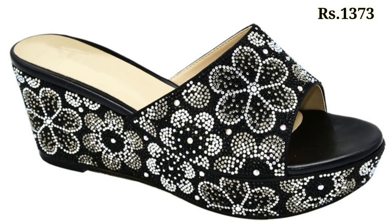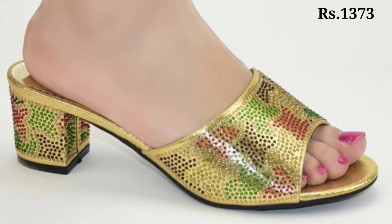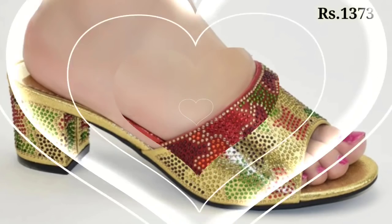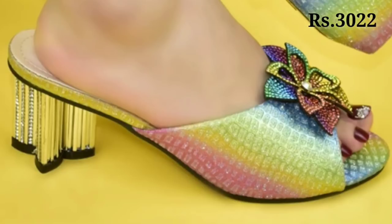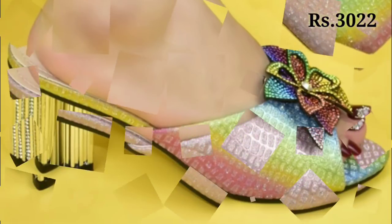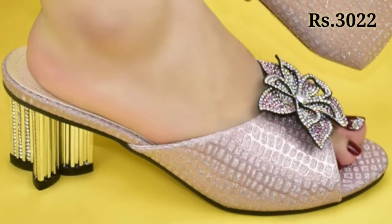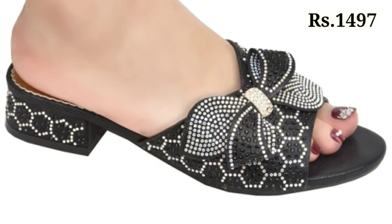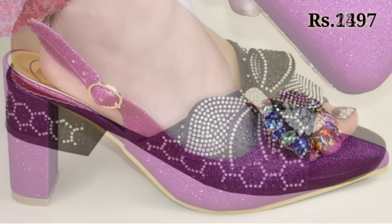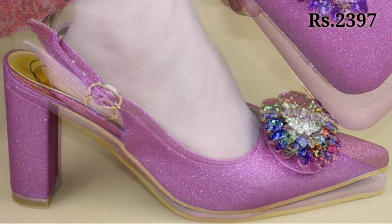The cash on delivery option will also be available, which is a very good option for you. You can see more block heel designs with different styles — some flowery patterns, bow type designs, as well as low block heel designs. You can go for any color or any pattern as per your choice.